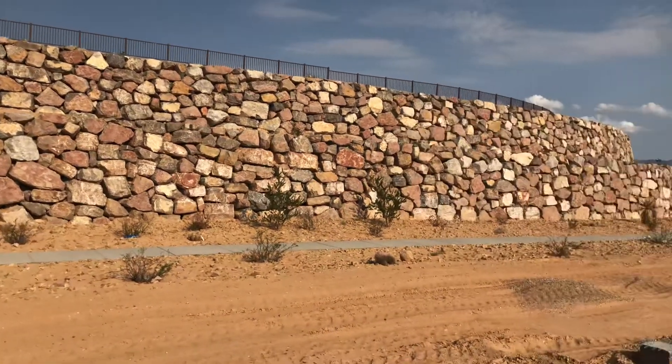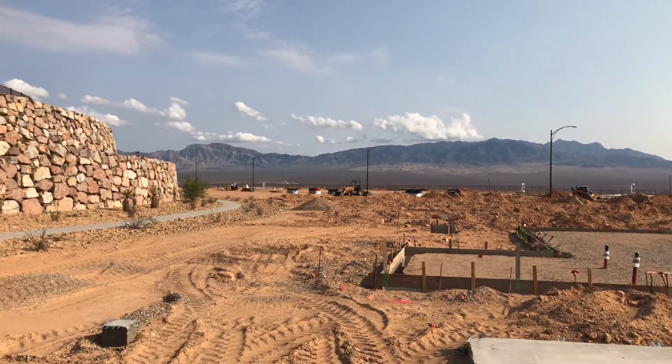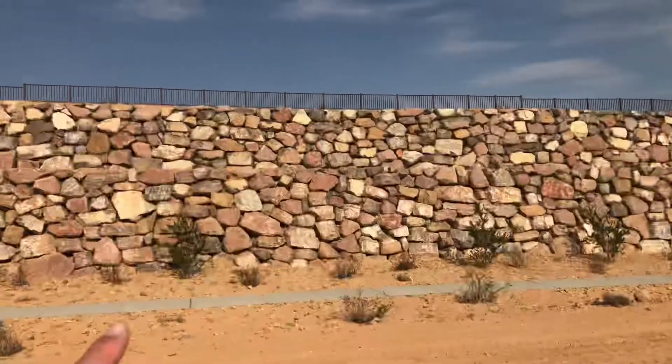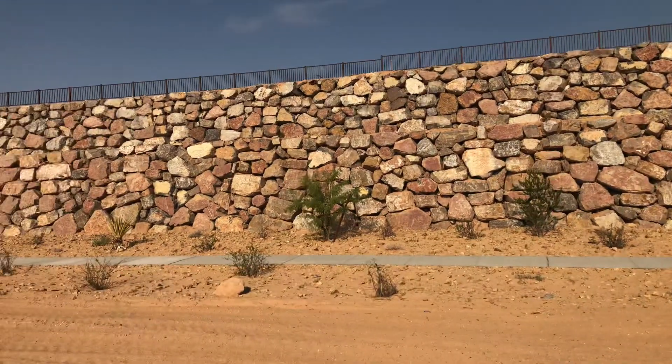This is lot 60 in Crimson Ridge. It's a Sanctuary floor plan. You've got a rockery wall here behind us, and there will be some houses built up there. There's a nice walking trail here.